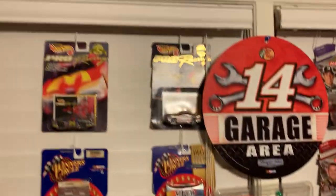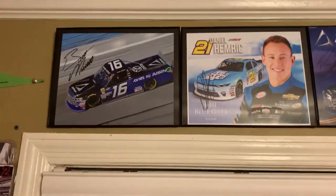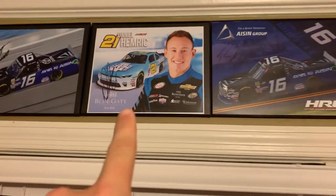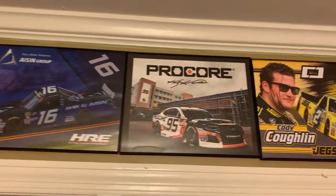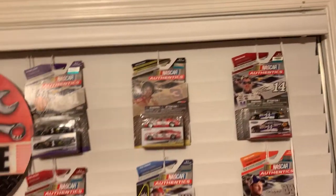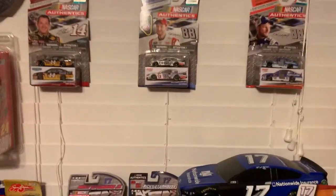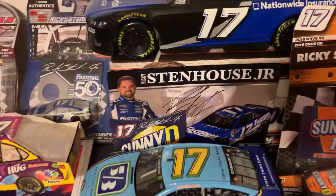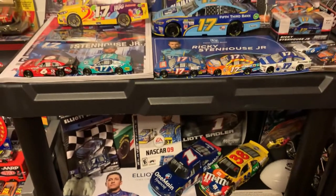But above all this, got a Brett Moffitt autograph, Denny Hamlin autograph — my first ever autograph I got in person. A Brett Moffitt hero card, Casey Kane, a really cool guy, Cody Coughlin, and Ryan Hunter-Reay. And below it I got some NASCAR Authentics. And I got my Ricky Stenhouse Jr. stuff — got the autograph in the back.